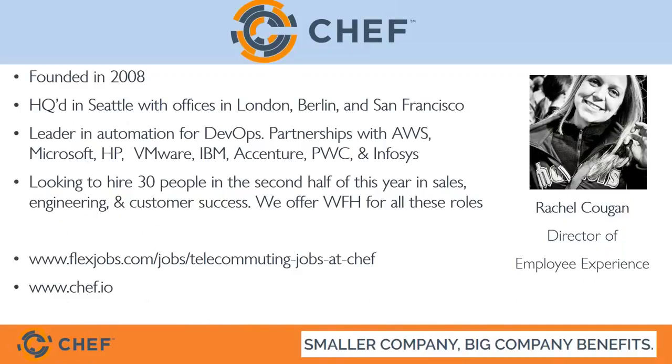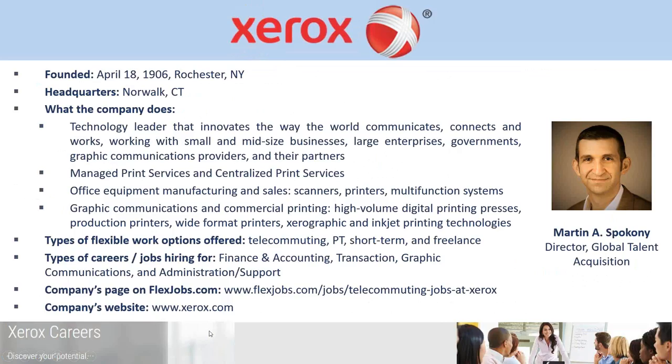Now let's turn it over to Martin Spaccone at Xerox. Martin is the Director of Global Talent Acquisition at Xerox. Thank you very much for being here, Marty. Sorry about all the snafus we've had today, but glad you're on the line. Please tell us about Xerox and what you all offer in terms of flexible work and what you look for in hiring flexible workers.